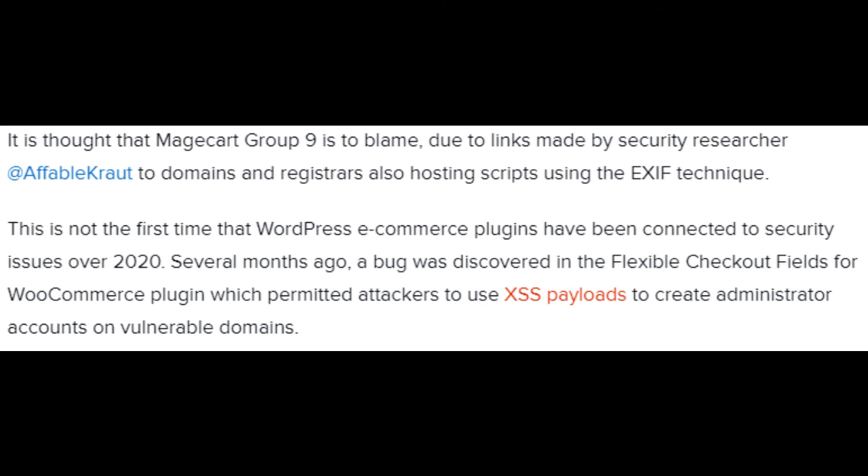It is thought that Magecart Group 9 is to blame, due to links made by security researchers at Affable Kraut to domains and registrars also hosting scripts using the EXIF technique. This is not the first time that WordPress e-commerce plugins have been connected to security issues over 2020. Several months ago, a bug was discovered in the Flexible Checkout Fields for WooCommerce plugin which permitted attackers to use XSS payloads to create administrator accounts on vulnerable domains.